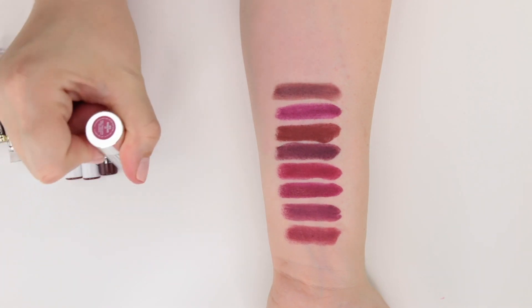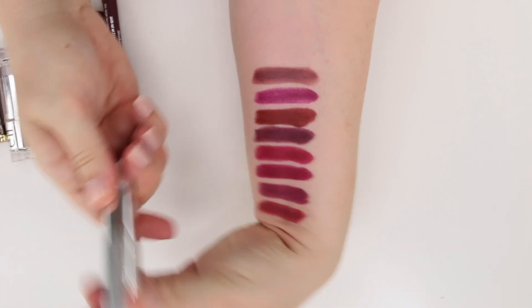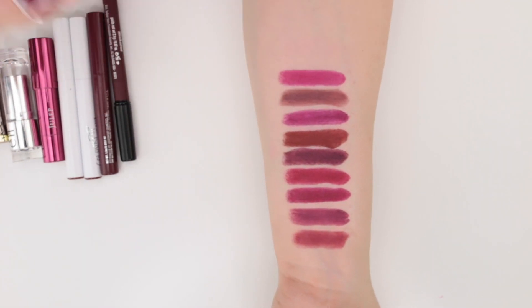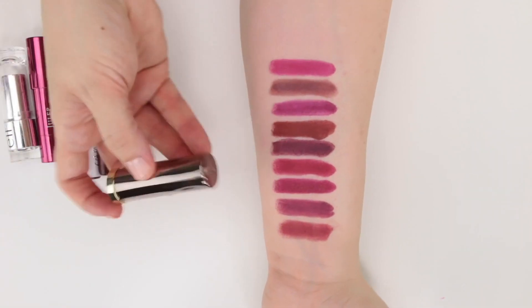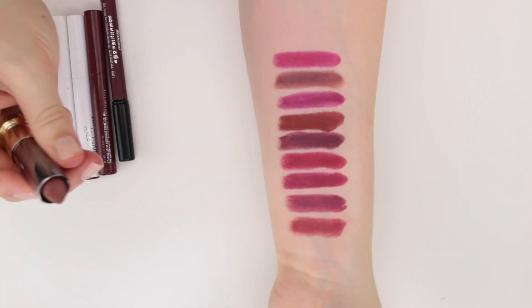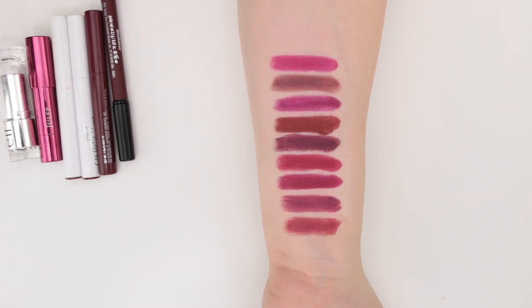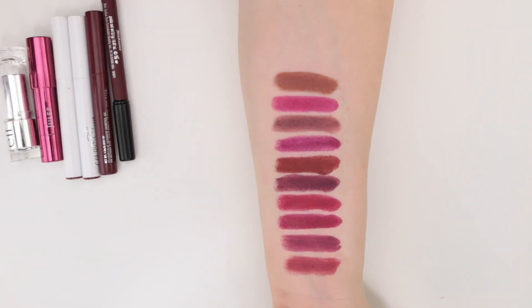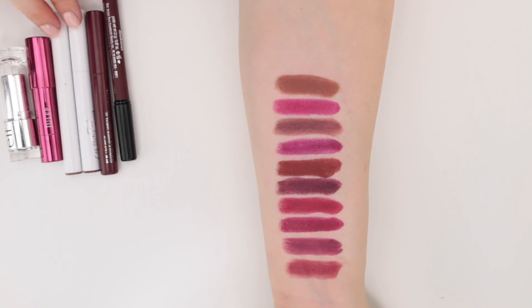This is from Clinique and Jonathan Adler in the shade Santorini Pop — it's a really pretty shade, a little bit more of a vibrant plum, almost more of a fuchsia. Next up, this is from Urban Decay — a Vice Lipstick in Comfort Matte in 1993. This is going to be more of that brownish vampy color. In fact, I may jump around a smidge just to keep these by each other.